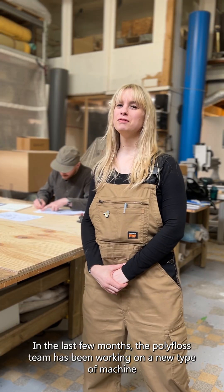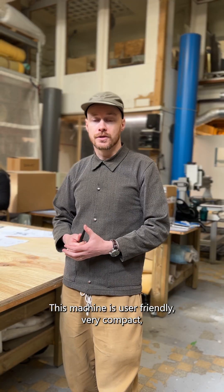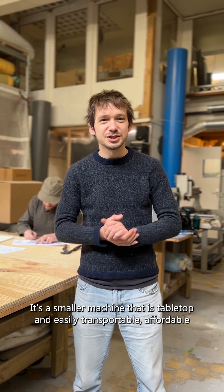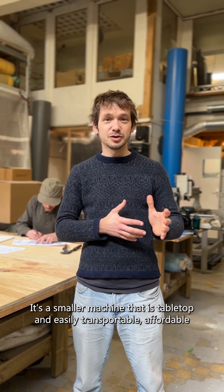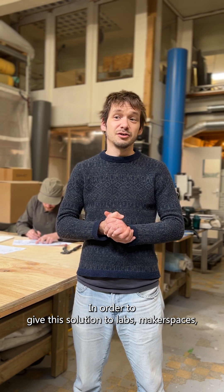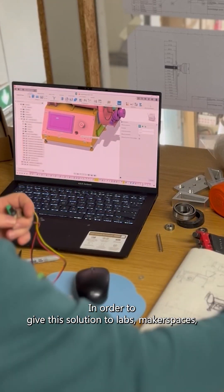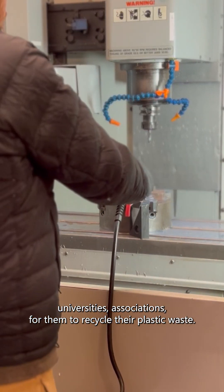In the last few months, the Polyfrost team has been working on a new type of machine. This machine is user-friendly, very compact, and has a production capacity of about a kilo per hour. A smaller machine that is tabletop, easy, transportable, and affordable — in order to give the solution to labs, makerspaces, universities, and associations to recycle their plastic waste.